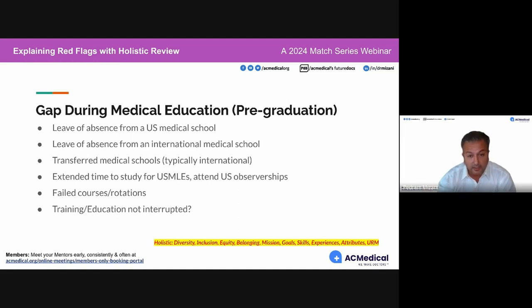Extending time to study or attending US observerships extended graduation. If something like this happened, it's really important that you acknowledge it in your personal statement — how meeting the need to compete with a high USMLE score was paralyzing, how it impacted you, and what you did as a result. If you're going to talk about it, be accountable and know that programs will want an explanation.